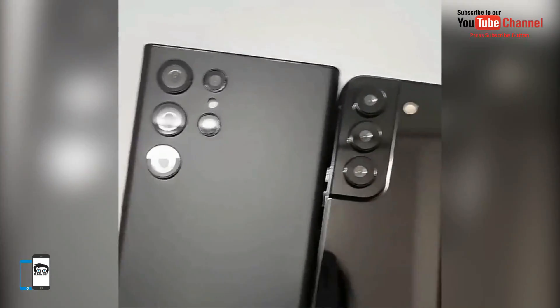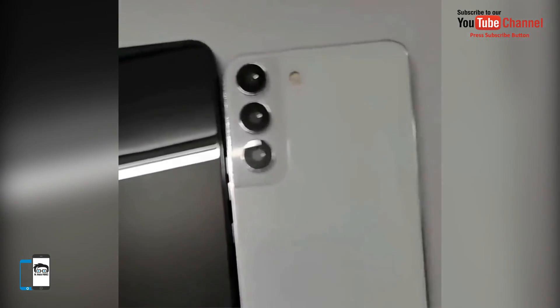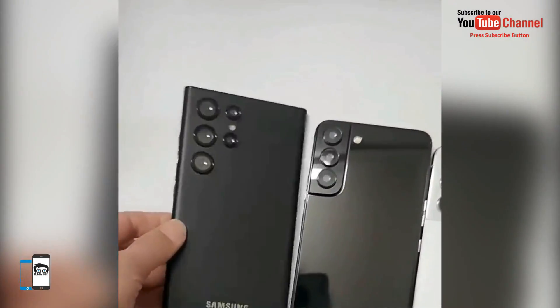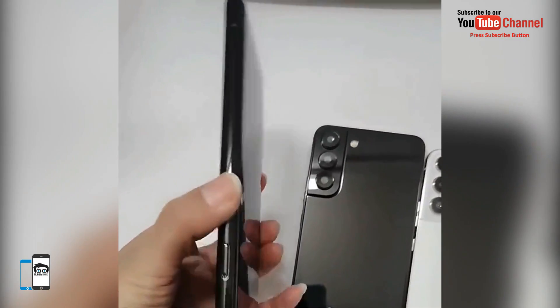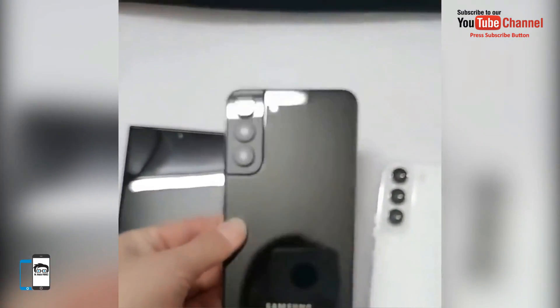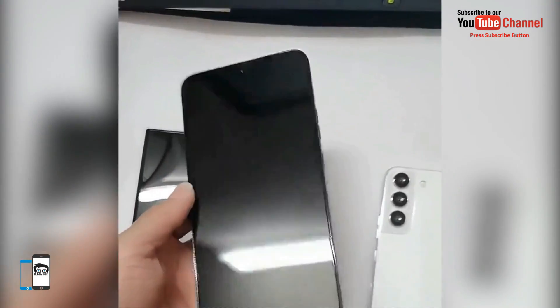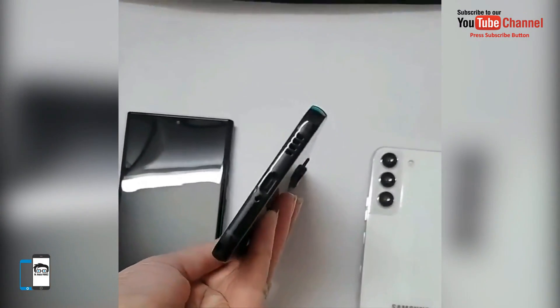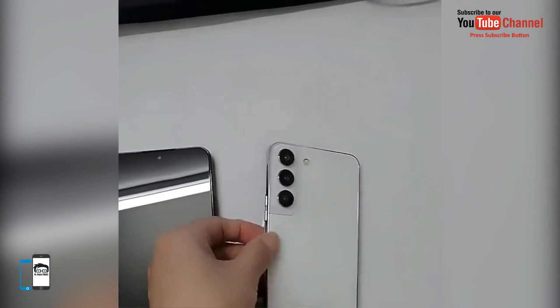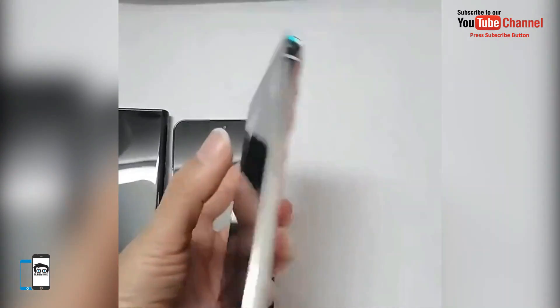All three models come standard with 8GB of RAM and 128GB of storage. A microSD memory card slot will not be included, but additional higher memory variants will be made available. Samsung is expected to set the starting price for the 6.1-inch screen Galaxy S22 at 850 euros.